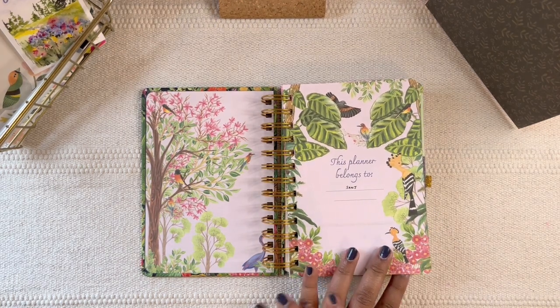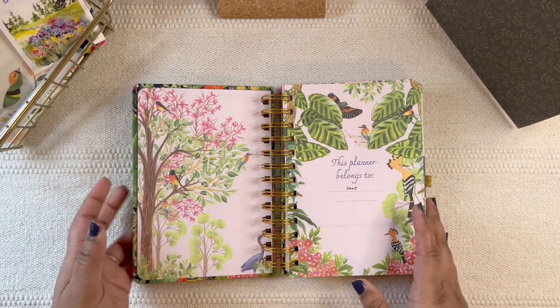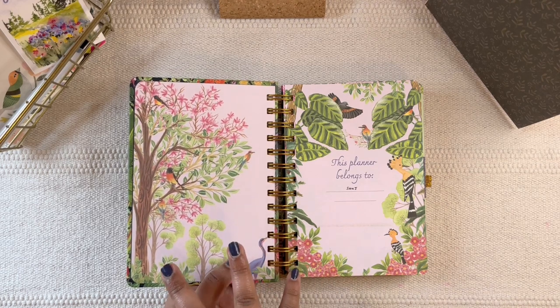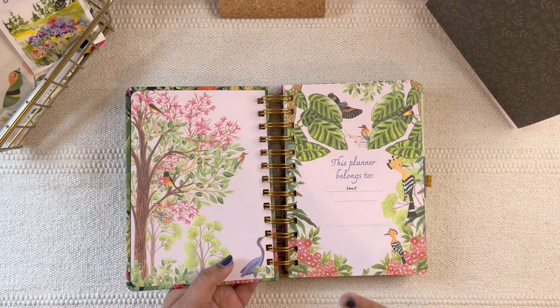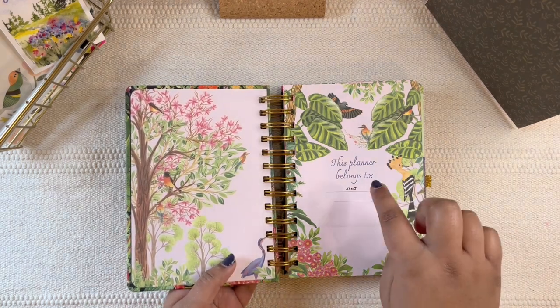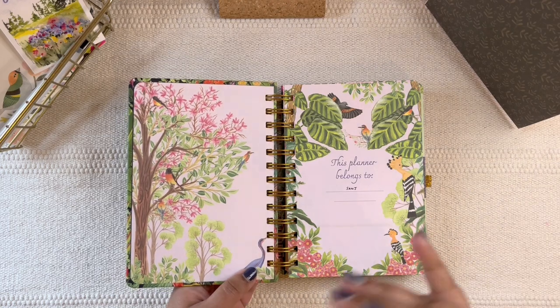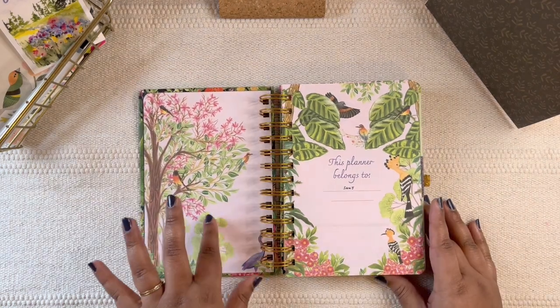Okay, let's get started. This is absolutely beautiful — I really love the theme. I loved even the botanical story one they had for 2021 and 2022; that was great as well. In fact, those designs are available as undated planners, so if you prefer those over this one, definitely go choose that on the Happy Wagon website.